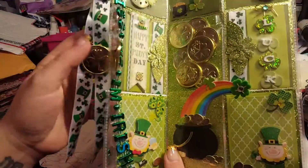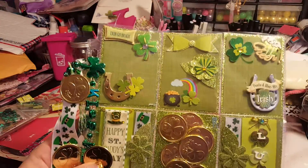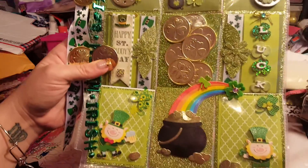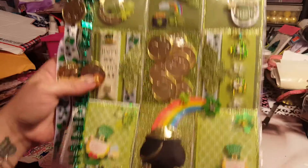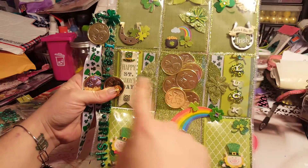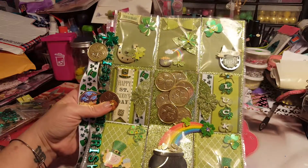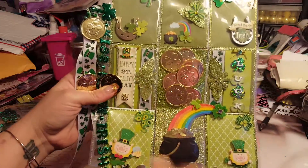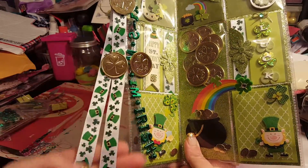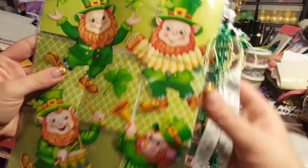I'm gonna have to fix this, it's starting to come undone, but look how gorgeous this is — she did an amazing job on this. I love this, and I have these stickers, I think they are adorable. Not only did she decorate the front and put all this fancy stuff here, and this right here is adorable, she also decorated the back.